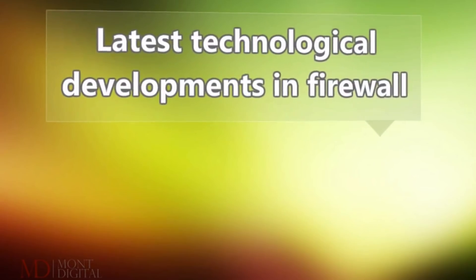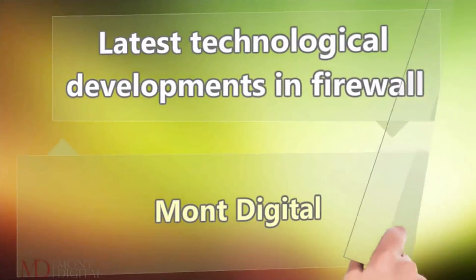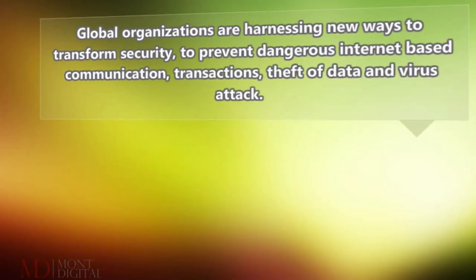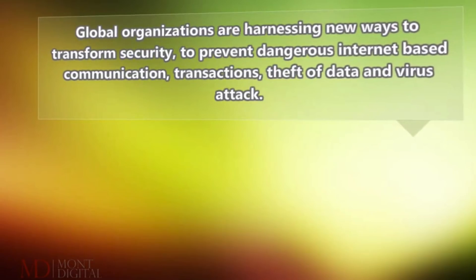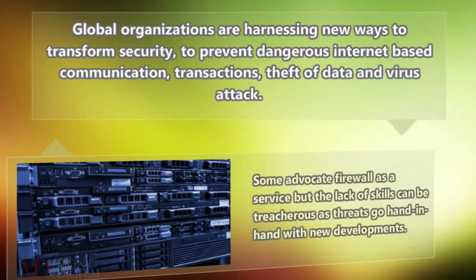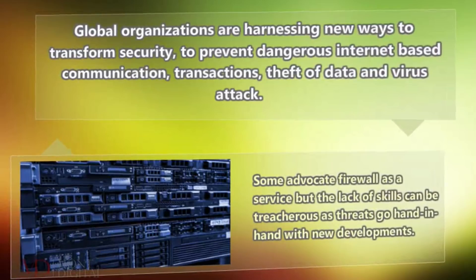Latest technological developments in firewall. Global organizations are harnessing new ways to transform security, to prevent dangerous internet-based communication, transactions, theft of data and virus attack. Some advocate firewall as a service but the lack of skills can be treacherous as threats go hand in hand with new developments.